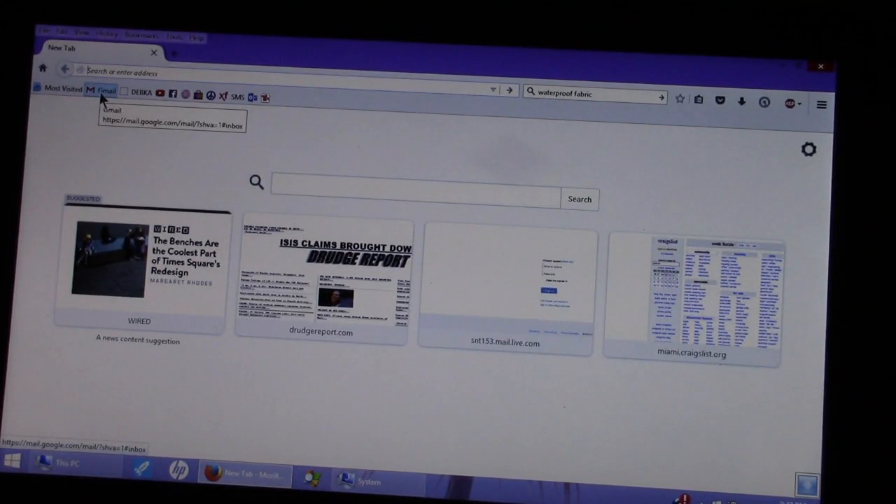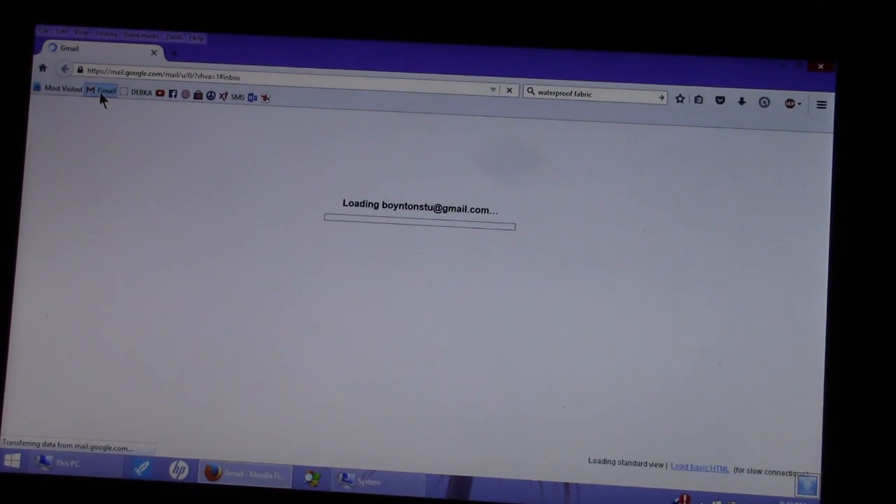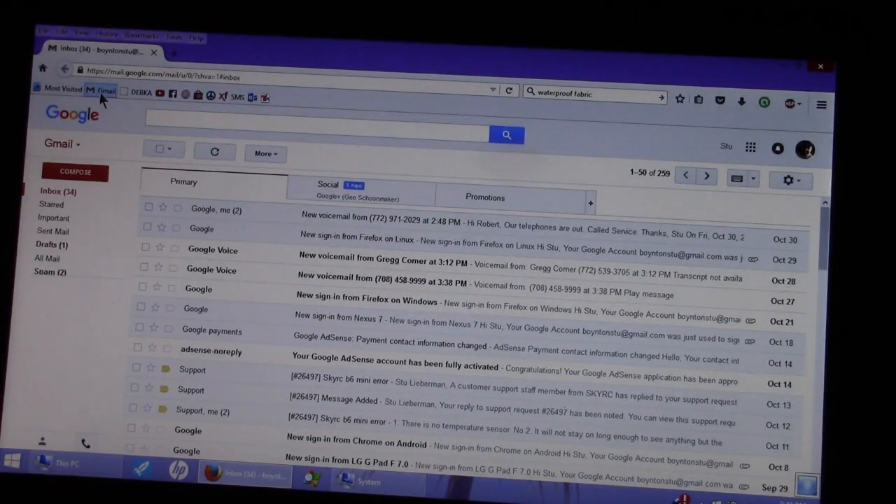Now we're going to load up Gmail. Notice how the app just doesn't come up. You wait. And this is probably the worst laptop that was ever made. It says something's not right — we're having trouble connecting to Google. We'll keep trying... and there it is. It came up.